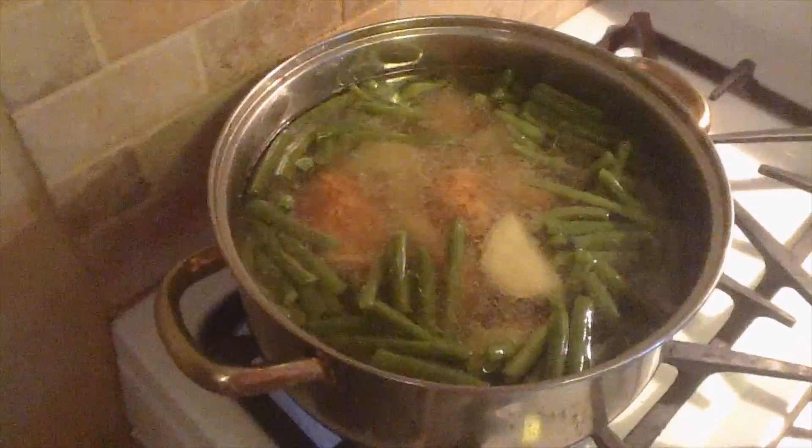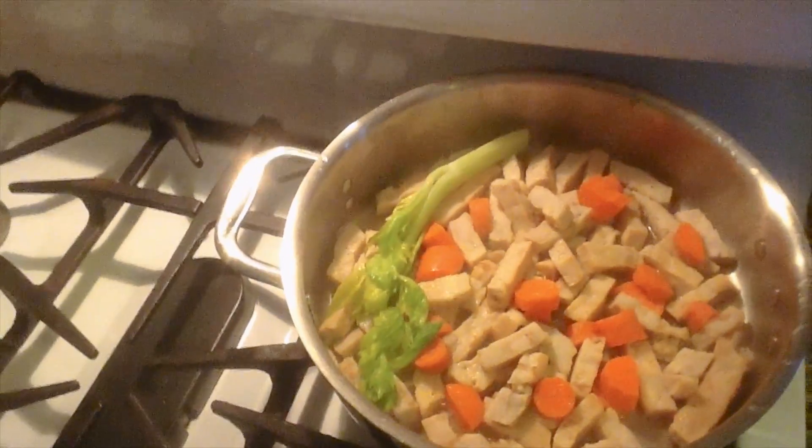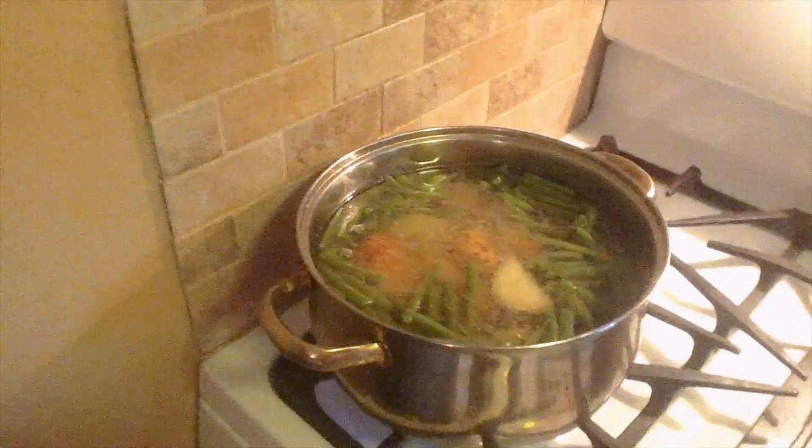I threw my potatoes in and I turned the heat back up to get it back to a boil. And then I'll let that cook on down — the potatoes probably will cook before the beans will. And I got my stuff ready for my gravy. I got the juice. I'm going to make a little gravy. And I found some carrots and a piece of soy sauce — I put it in the chicken to give it more flavor. And I'm just letting that simmer, letting the carrots cook.